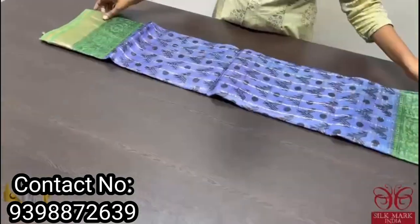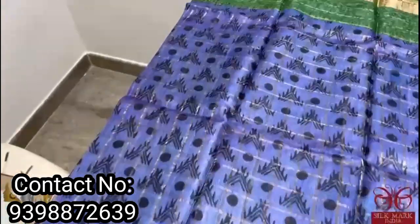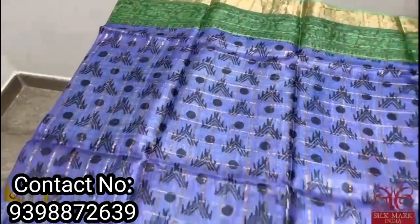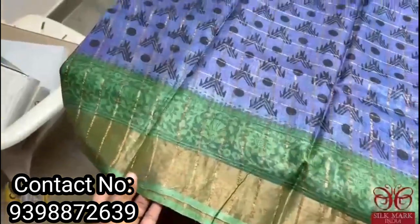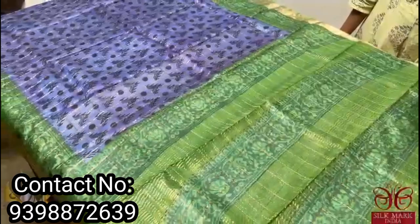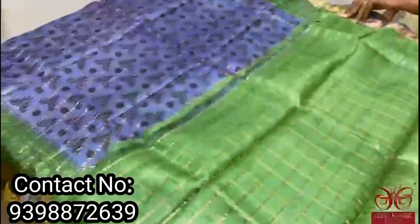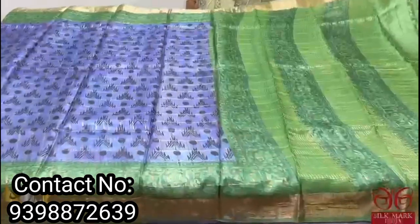A very unique color combo — a mild violetish blue sari with fully printed polka dots and temple design all over in black. A kalamkari printed border as well as a zari border in green shade — the combination is very pretty. The pallu is green color printed and the blouse piece is green plain, with a fully checks pattern. Excellent sari and it comes with authentic silk mark.